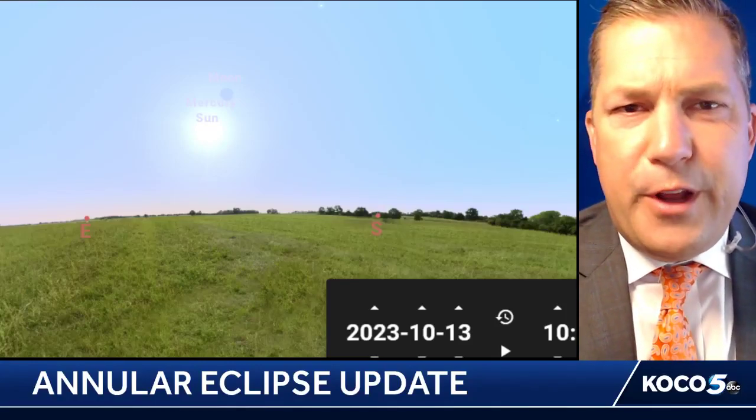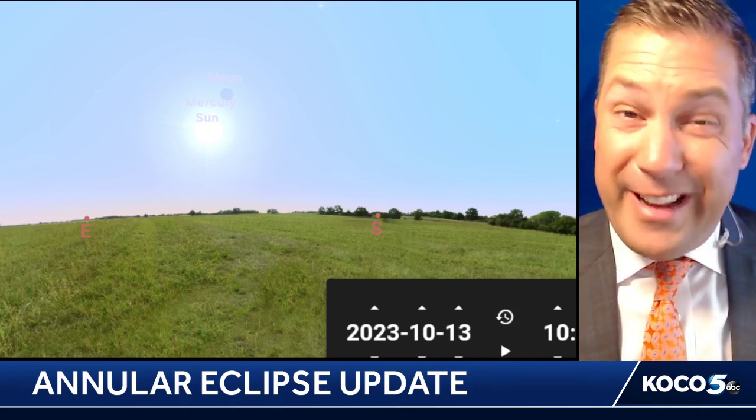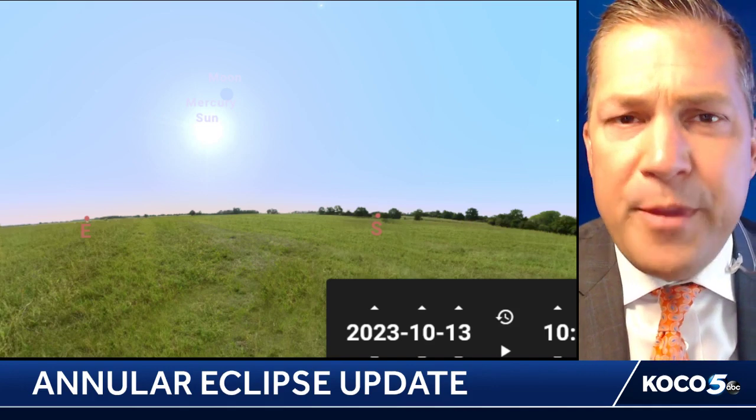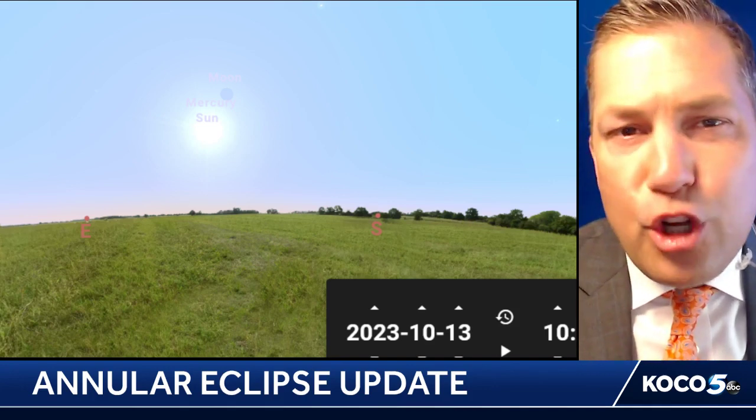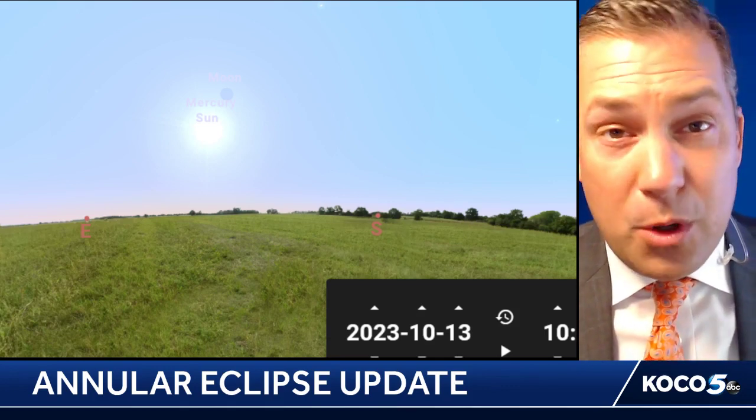I wanted to do a video here to talk about the annular solar eclipse that's going to be happening as we go into Saturday during the mid-late morning, right around the lunchtime hour, and kind of talk about the difference between this, what it's going to look like outside, and compare it to what you would see with a total solar eclipse.